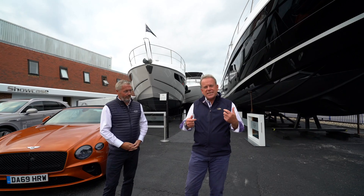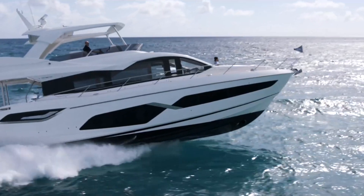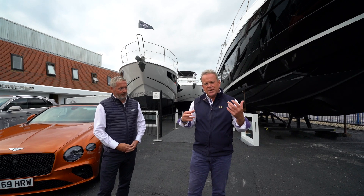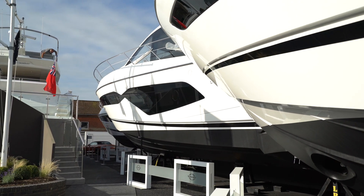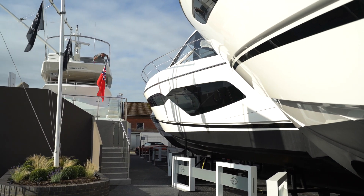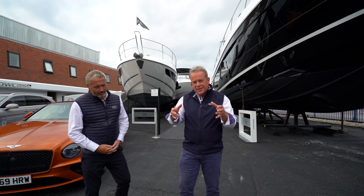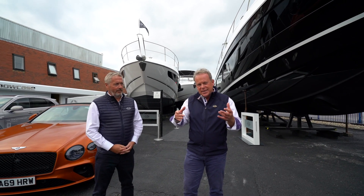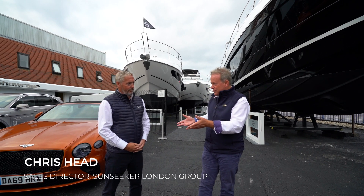Since then, with the growth of the product line, we've expanded into much larger premises across the water, but this site has always been dear to the heart of the Sunseeker family, right here in the centre of Poole. What we've done here and what's been created here — I'd like to invite Chris Head from Sunseeker London to talk us through what's happened.